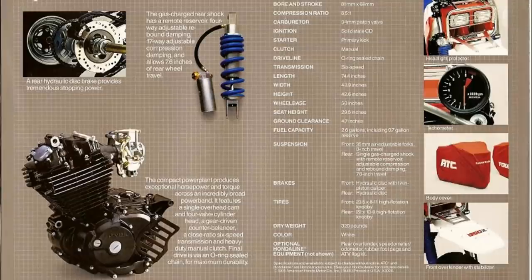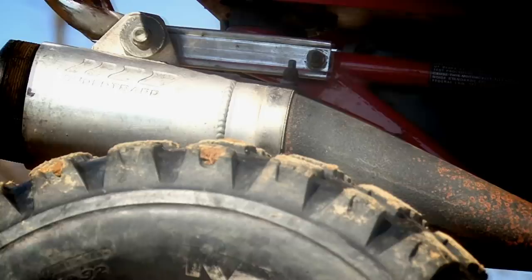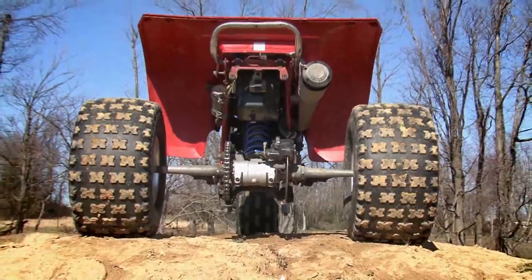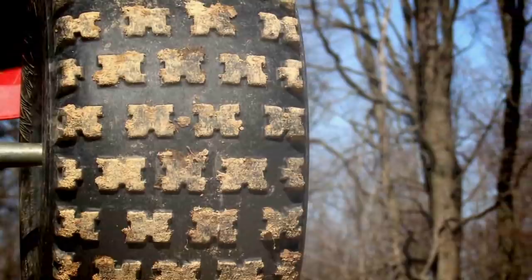To put the 350X to the test, we needed a machine that ran well enough to show us what the old Honda was made of, without potentially trashing someone's museum piece. We acquired a nice 1985 Honda 350X that was all stock, with the exception of a slip-on Super Trap exhaust and a set of nicely worn Maxxis Razor tires. Nicely worn is a good thing on a three-wheeler, as it lets you slide through the corners more easily. We felt that having two of the most common performance modifications would actually allow us to better evaluate the machine.